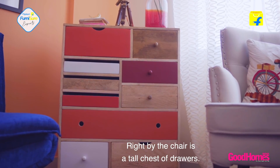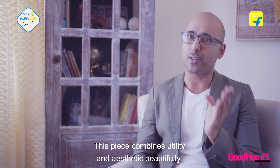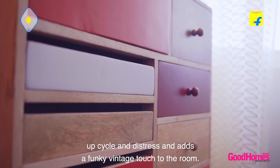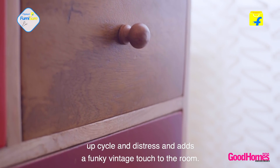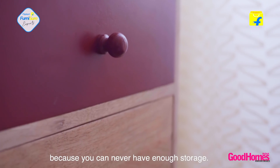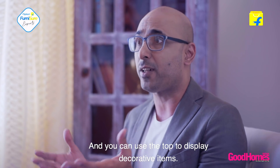Right by the chair is a tall chest of drawers. This piece marries utility and aesthetic beautifully. It references trends of recycle, upcycle and distress, and adds a funky vintage touch to the room. You can store things in it because you can never have enough storage, and you can use the top to display decorative items.